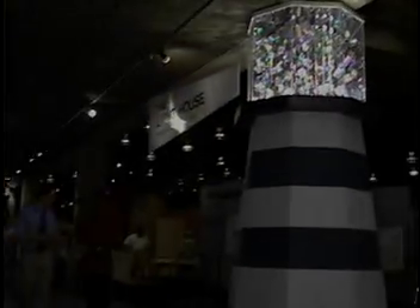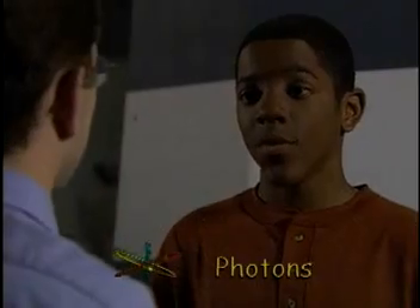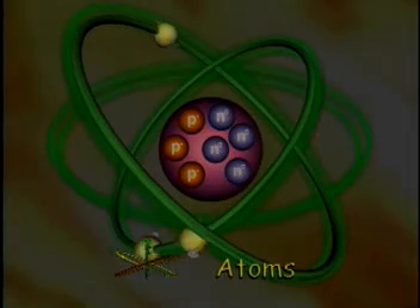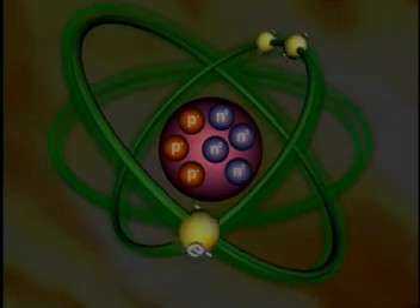Is light the same whether it's artificial or natural? All light is made up of photons. We learned about photons in our electricity mystery. And did you learn about atoms, too? There are three different parts: photons, neutrons, and electrons. That's right. The electrons that make up light are unstable, and from time to time they absorb energy. One of the ways the atom gets rid of this energy is it releases it in a bundle of light called a photon.